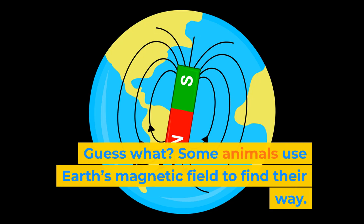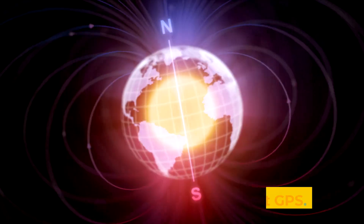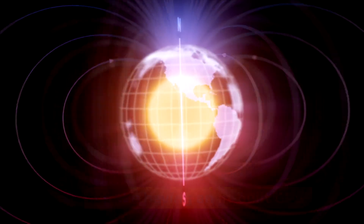Some animals use Earth's magnetic field to find their way. Birds and sea turtles use it to migrate. It's like having a built-in GPS. How cool is that?